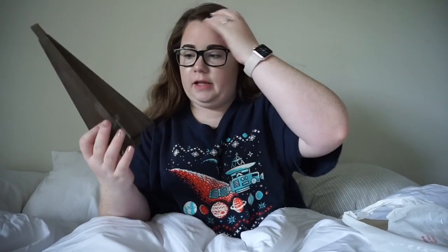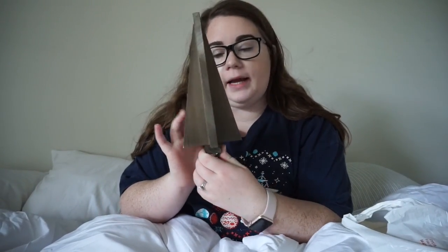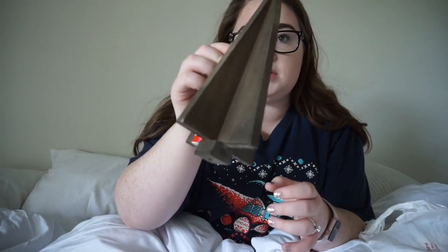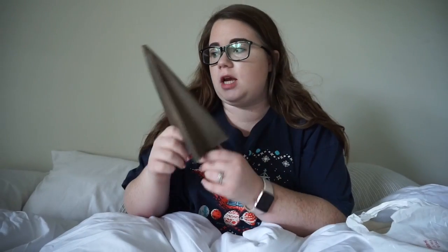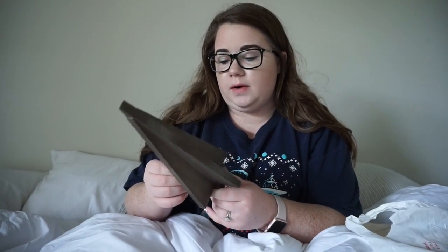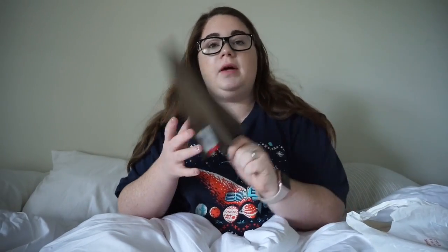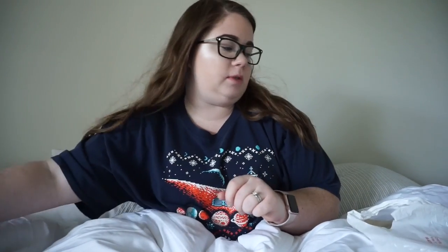I saw this and I thought it was just so cute — a little wooden Christmas tree. It was in the dollar section. Most of these are in the dollar section and then also in the Christmas section. I just thought it was so cute. I'll put it on our little fireplace and it's going to be precious.